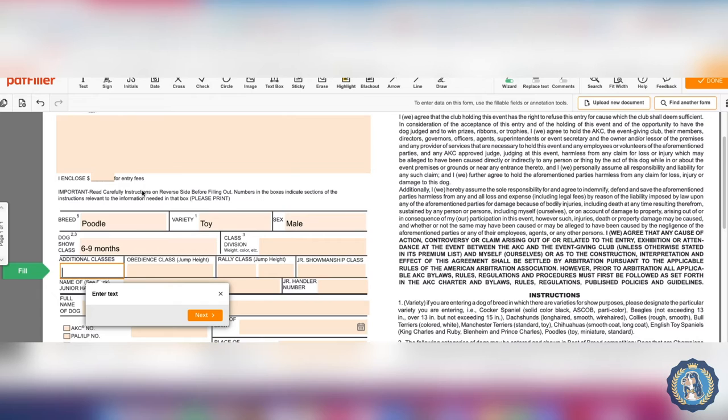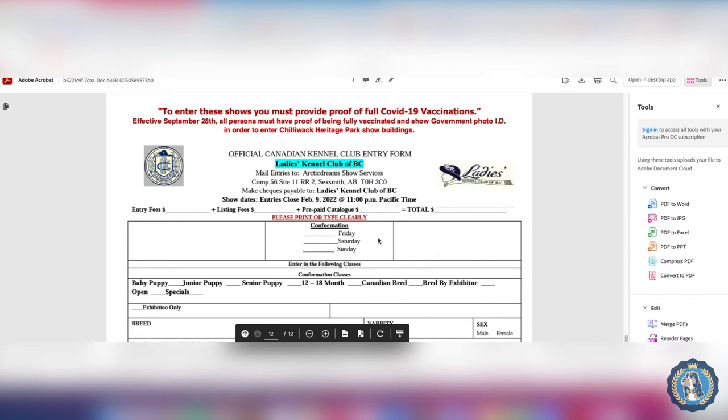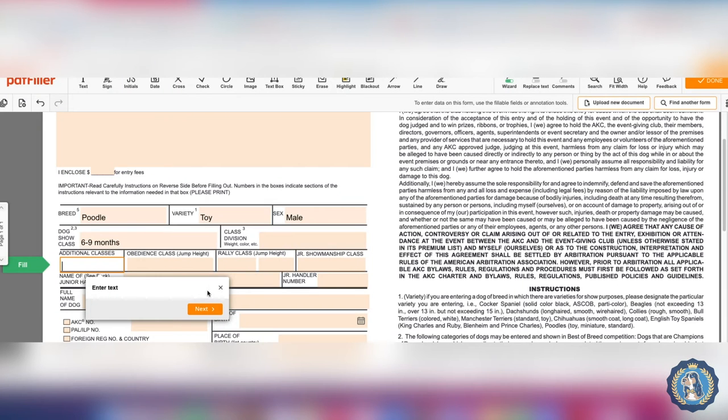One of the only times I might enter more than one class is if I co-owned a dog with a breeder and entered it in bred-by and another class — but typically if the breeder can't show it, you're allowed to move it out of that class anyway. If there is sweepstakes, there's typically another box on the entry form or the premium list. Our Canadian premium list doesn't have a separate place for sweepstakes. Also, the Canadian entry form gives you the classes listed so you can just check off which one you want — some entry forms are like that, though more typically they look like the AKC form.